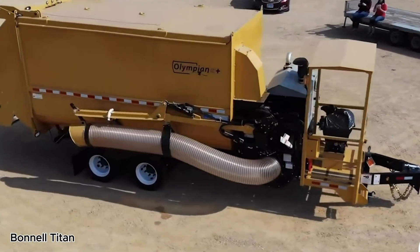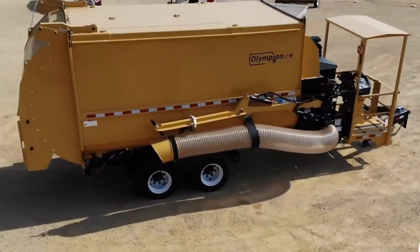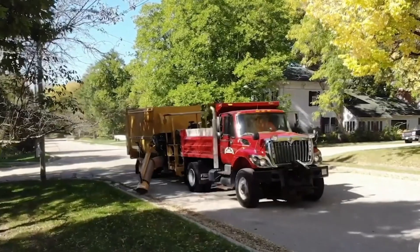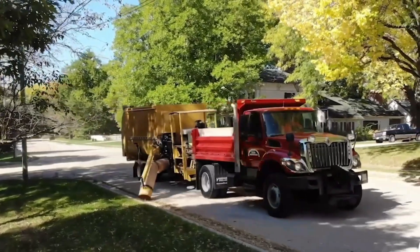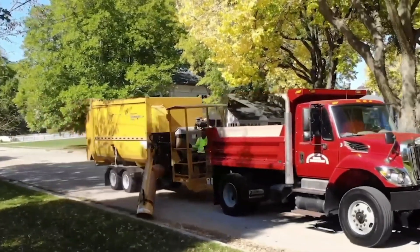The Bonnell Titan Leaf System is built to take on heavy leaf cleanup like a true seasonal powerhouse. Designed for large-scale jobs, it uses an oversized vacuum intake paired with a high-performance fan that can move thousands of cubic feet of leaves and debris every minute.